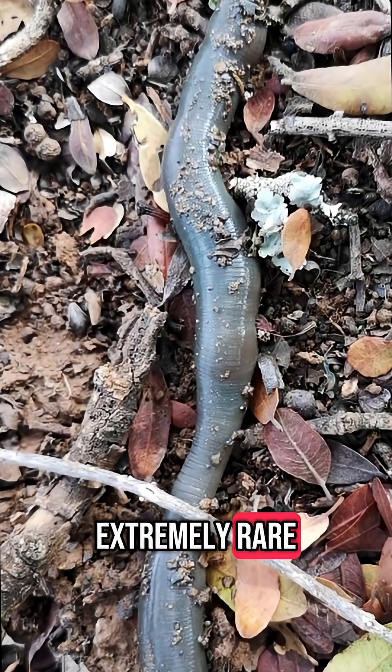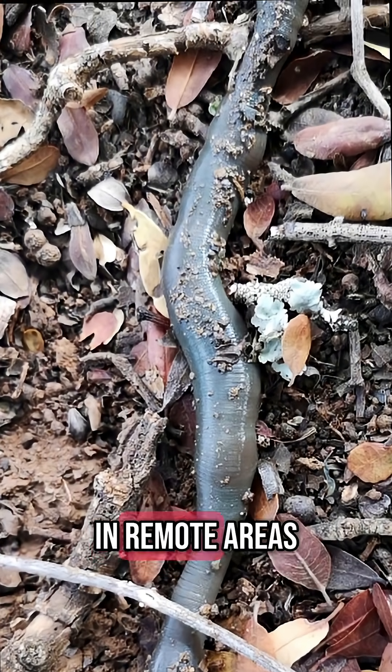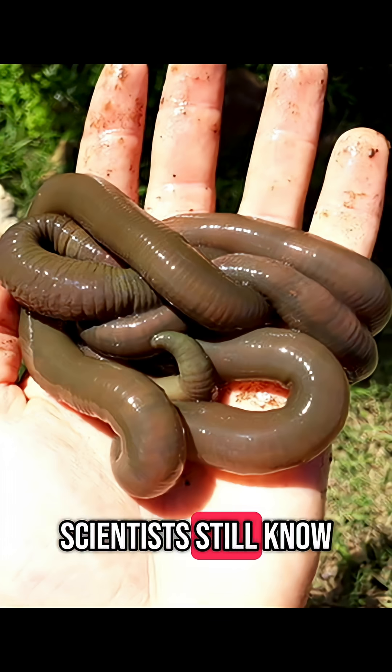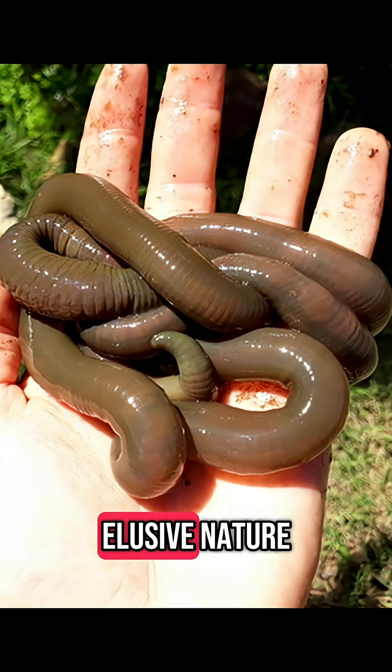Number five: it's extremely rare. Despite its size, it's very rarely seen and is mostly found in remote areas of South Africa. It's considered a biological curiosity — scientists still know very little about its reproduction, diet, and behavior due to its elusive nature.